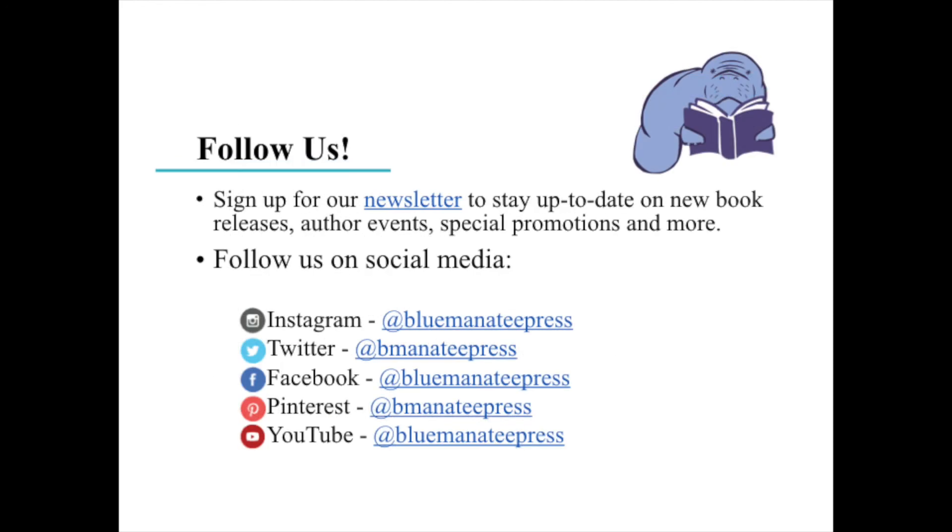Speaking of introducing yourself, I hope you'll consider following us. You can sign up for our newsletter to stay up to date on new book releases, author events, special promotions, and so much more. You can also follow us on social media — we're pretty much Blue Manatee Press everywhere, but we are B-Manatee Press on Twitter.